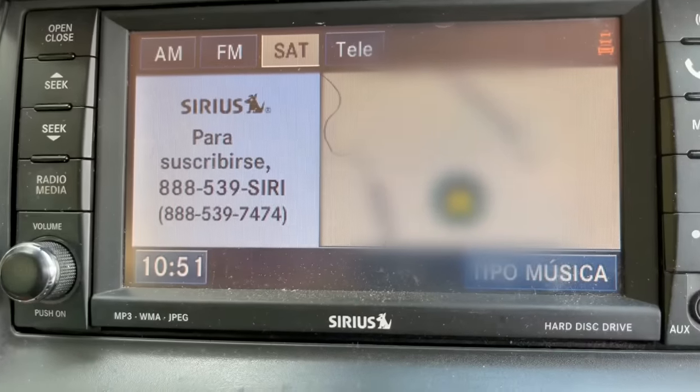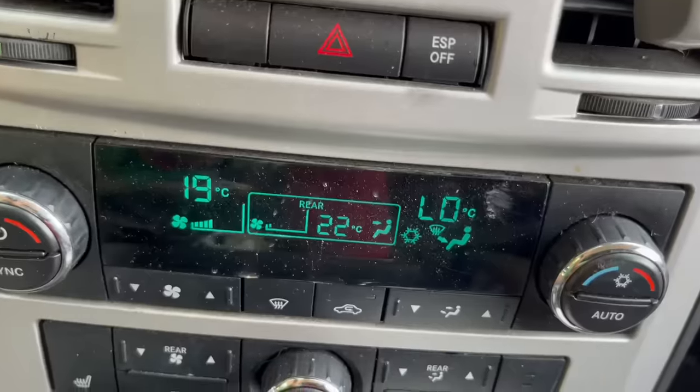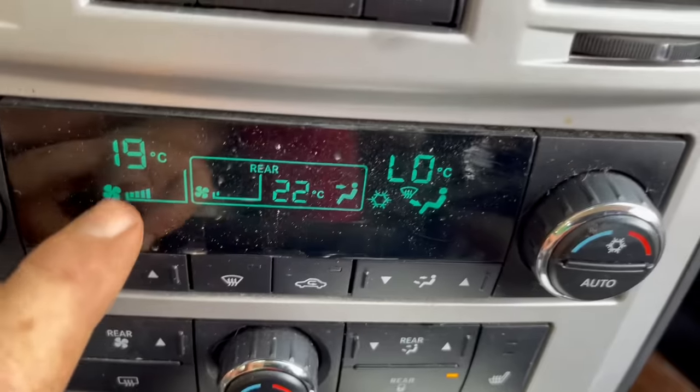I didn't know you spoke Spanish! A little — habla español, un poquito. The dashboard is reading 19 degrees Celsius — my father-in-law tried to fix it and accidentally switched it to Spanish.